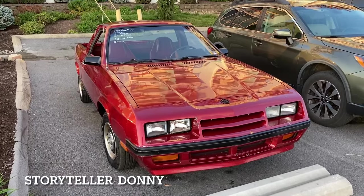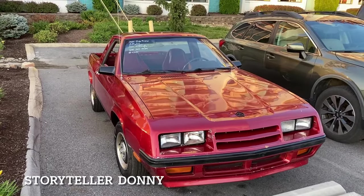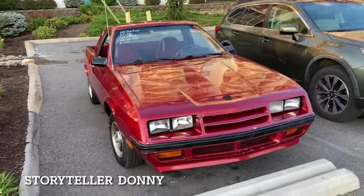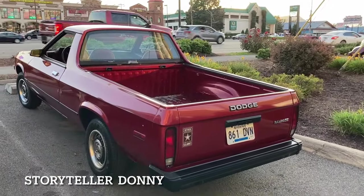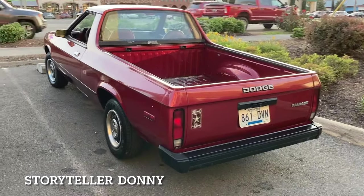Kind of has a front end that looks like a Mustang, doesn't it? '84 Dodge Rampage. Oh, there's a collector's item — an old Dodge Rampage. Where have you seen one of those in a long time?